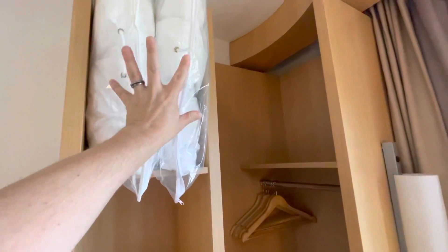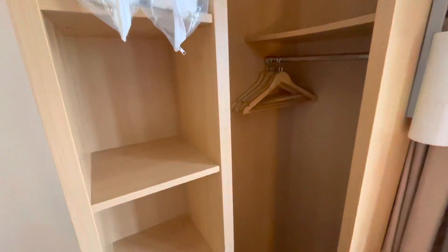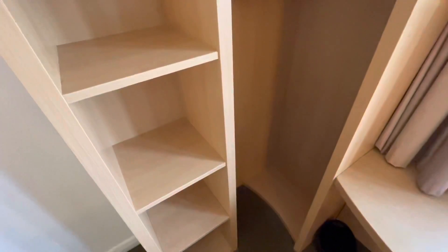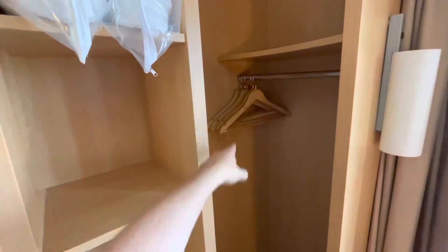We have spare pillows up here. And I think actually for storage this is quite good — some similarly sized standard rooms you wouldn't necessarily get any hanging space. So we're all good.